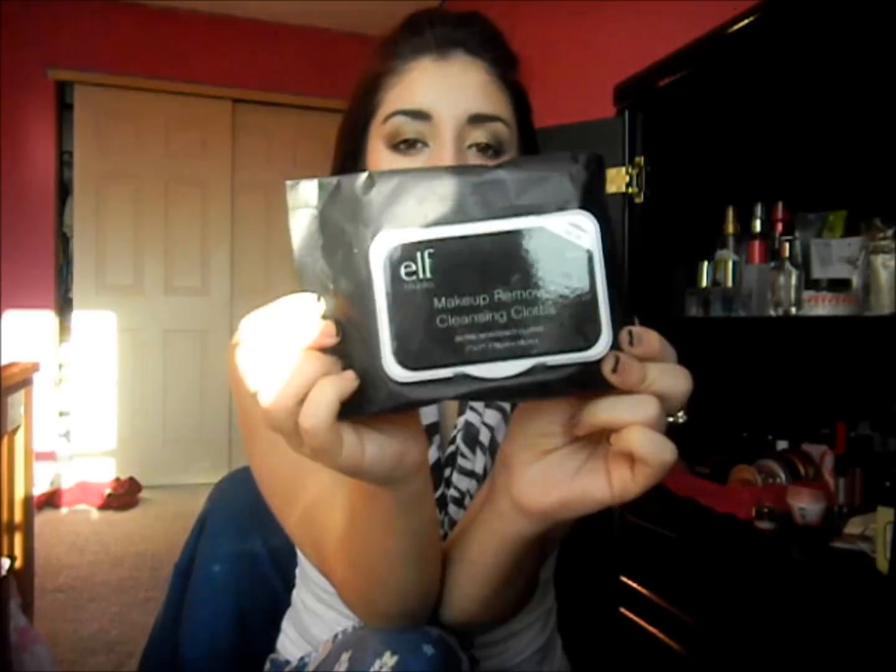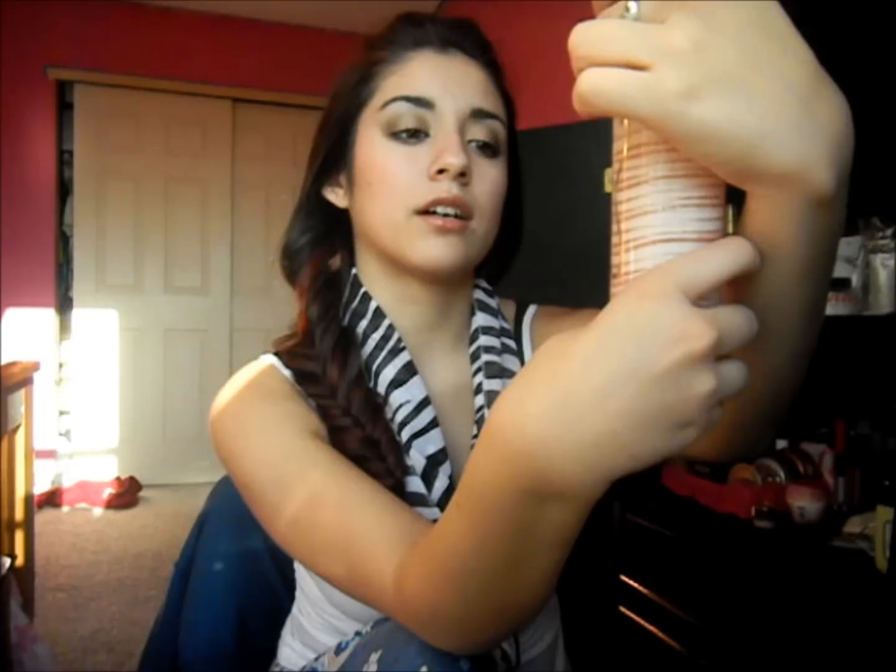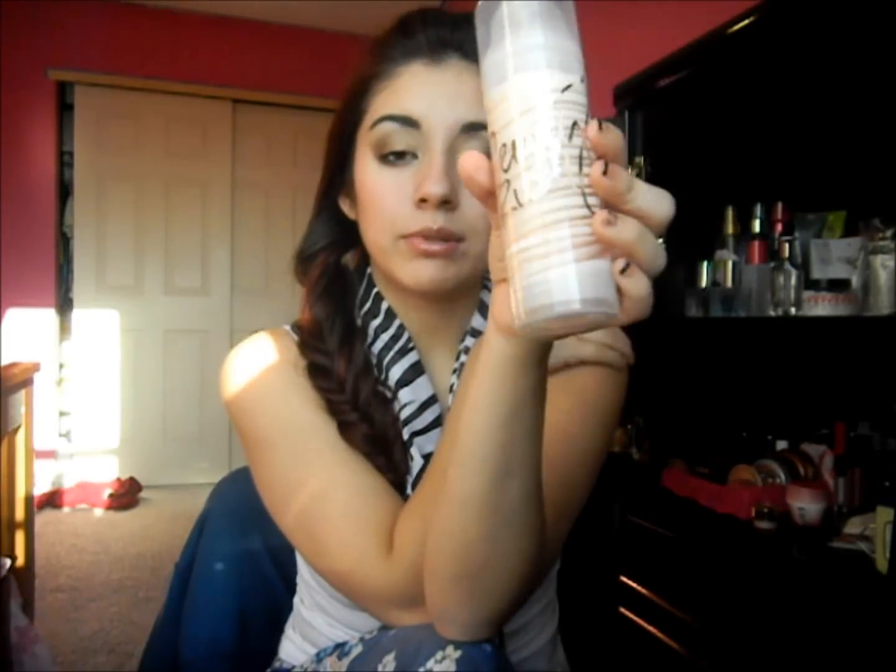For makeup remover, I love these wipes — I usually take two wipes and all my makeup is off. It leaves your face so moisturized and I love it. My favorite lotion is from Victoria's Secret Beauty Rush, called Plum Drop Beauty Body Shimmer. It's a swirl cream and it smells so good. This is my second bottle because I bought a backup, and I already finished the other one.